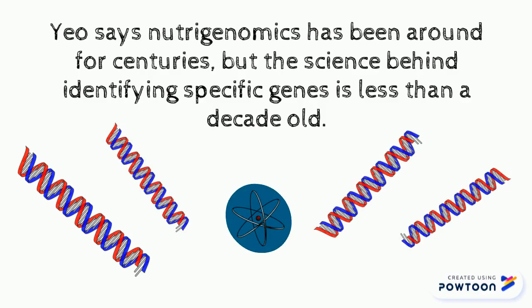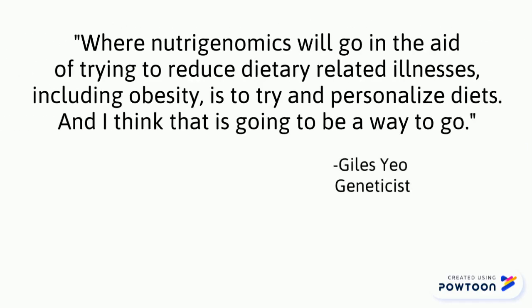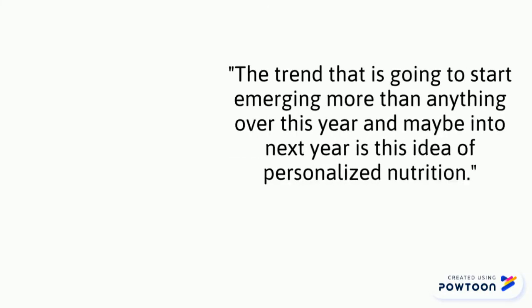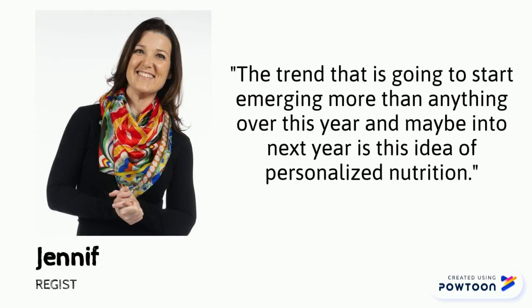Where Nutrigenomics will go, in the aid of trying to reduce dietary related illnesses including obesity, is to try and personalize diets. My name is Jennifer Bean, I'm a registered dietitian licensed to practice in the state of Missouri.